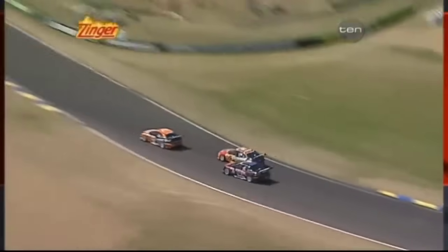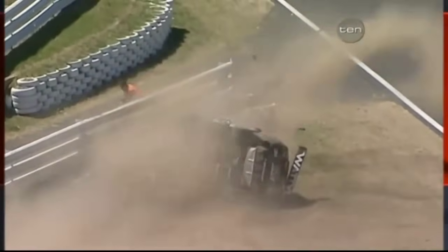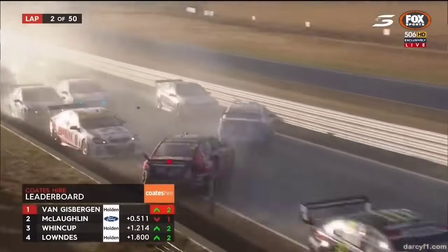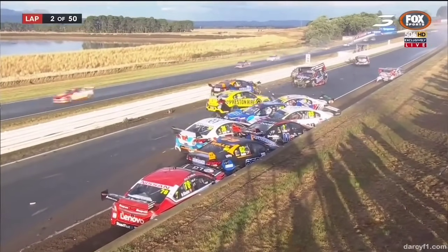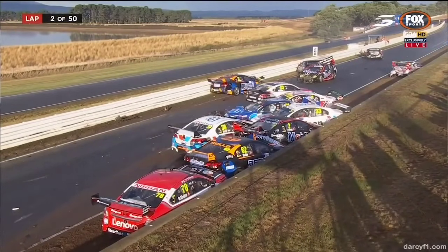Oh, we've got a car on its side! Safety car for sure. He spun — that's Rick Kelly involved, Tim Blanchard, Moffat — they're all involved. Have a look at this. This will be red flag — that is a massive crash. Red flag! All cars are to stop on the grid in their current order.